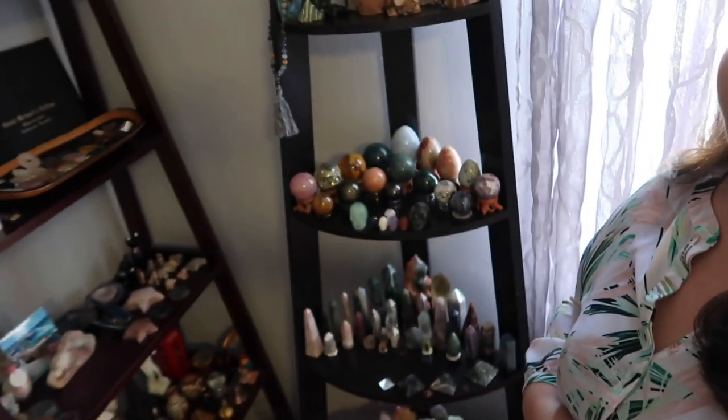Hi guys, welcome back to my channel, or welcome if you're new here. My name is Anna. You guys have been requesting this video for a while, and I'm so sorry I haven't been able to get it up for you. The reasoning is it's been super cloudy and rainy out, but today we have a beautiful clear day and it's really sunny, so today we are going to be doing a tour of how I store and hold my crystals.